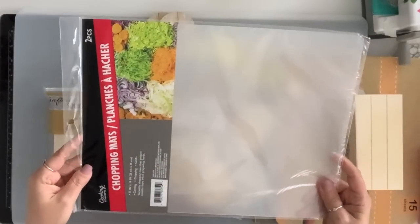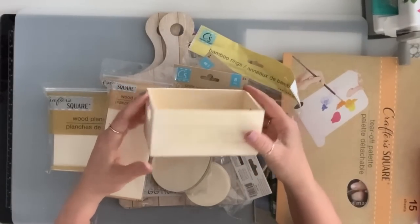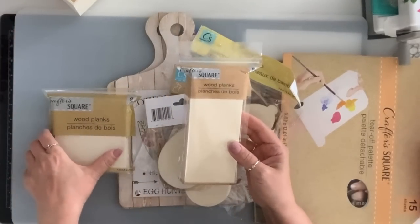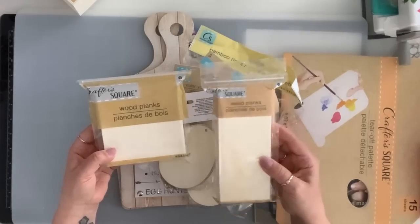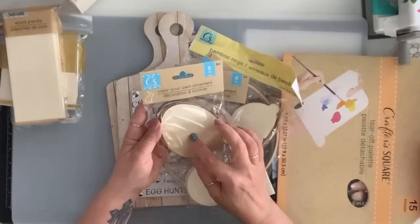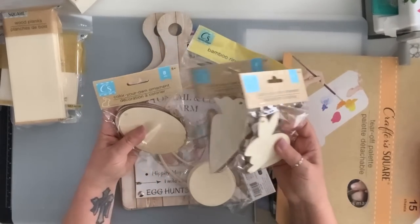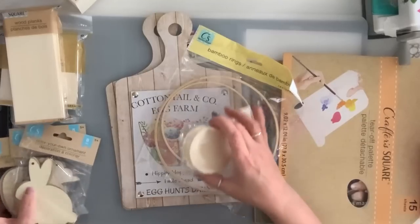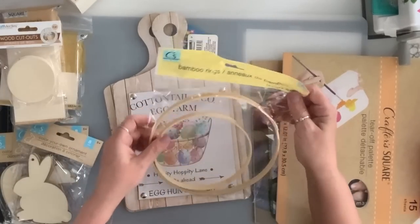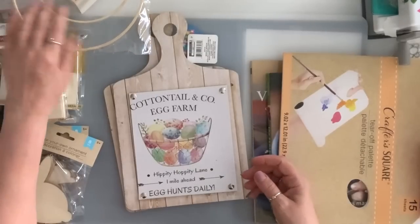I grabbed a pack of the chopping mat — you get two in here. I also got a couple of these wooden crates. I've been painting them so I can store my inks in them. I got these wood planks in the rectangle and the square — you get six in here. I also got some of their Easter wooden ornaments: the eggs, the carrots, and the bunnies — you get eight in each one. I grabbed this circle set — you get six pieces. They also had these bamboo rings — two pieces in here — and I thought I'd do something with that.